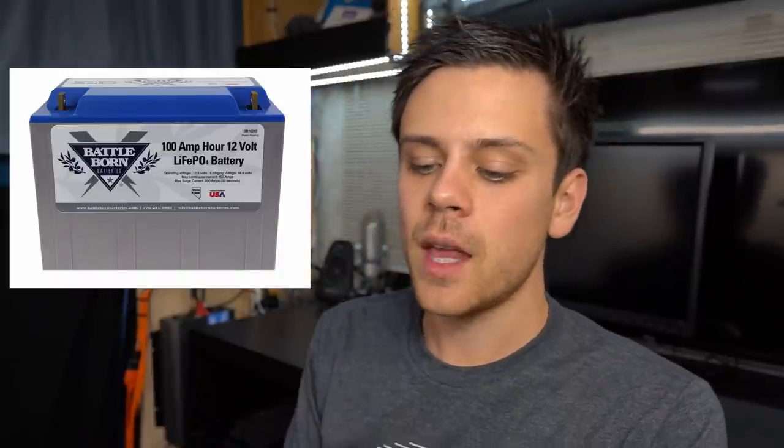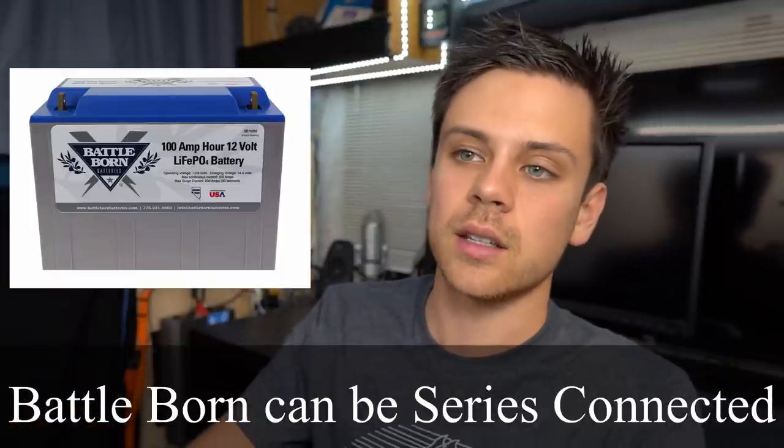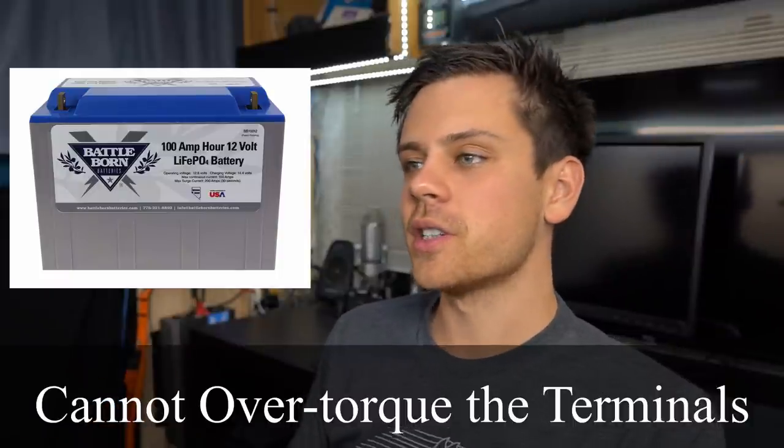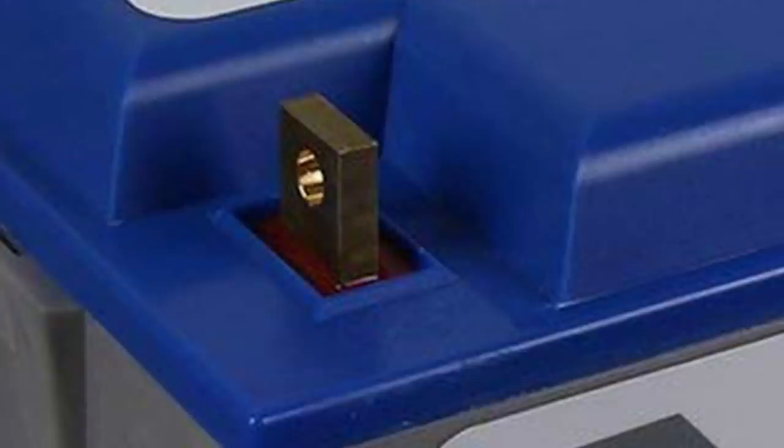The Battleborn has a very good cost and discharge rate — it's right in the middle of all the other options. You can series connect them safely, whereas other batteries on the market you cannot series connect. You also cannot over-torque the battery terminals. Most batteries on the market have a bolt that goes into the battery, but the Battleborn has a big piece of metal with a hole through it so you can put your own bolt on it and you can't damage it by over-torquing. That's one of their selling points.